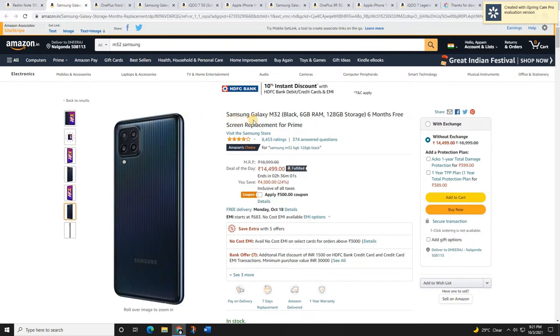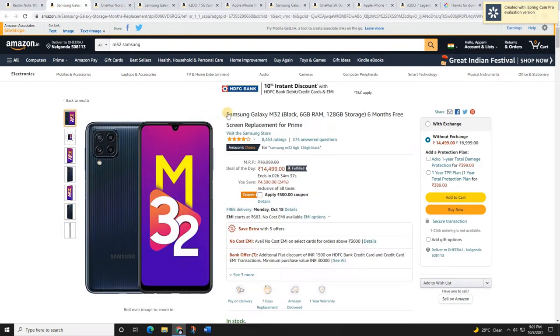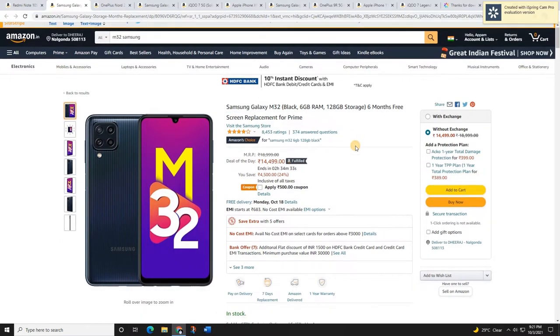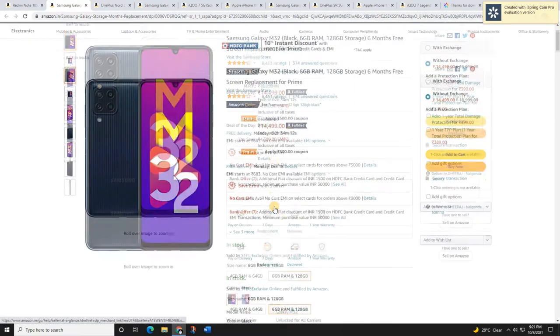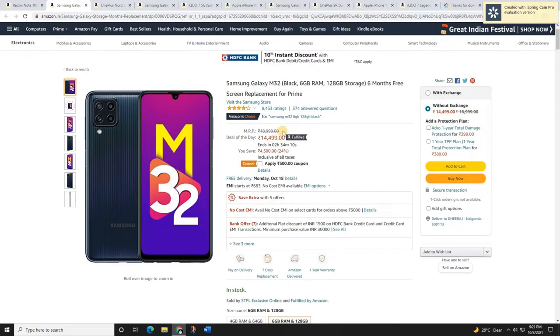The next mobile is the Samsung Galaxy M32. This is also a great mobile at the price range of 15,000 rupees. If you have a budget of 15,000, you can take a look at this mobile. It comes with a 6.4-inch Super AMOLED Full HD+ 90Hz refresh rate display and it is also a quad-camera mobile. It comes with a 6,000 mAh battery.